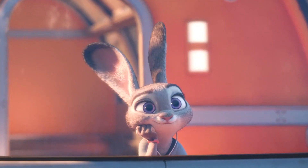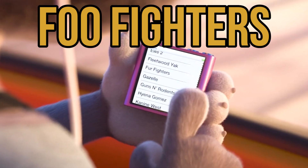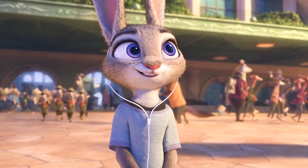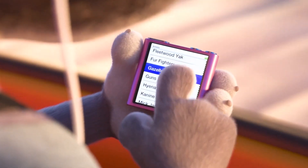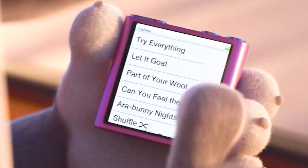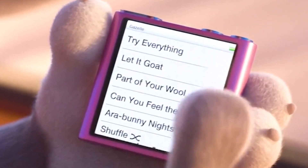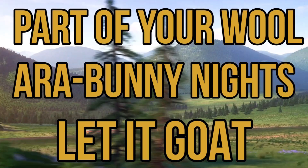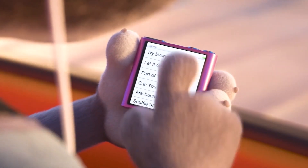Obviously these are animalistic plays on the real-world bands the Foo Fighters, Fleetwood Mac, and of course the Beatles. Swap the Beatles out for the Stones, and Judy and I have a near-identical taste in music. Though I don't think I'd be too stoked to listen to Gazelle, even if quite a few of her songs are references to iconic Disney tunes, such as Let It Goat, Part of Your Wool, and Era Bunny Nights.